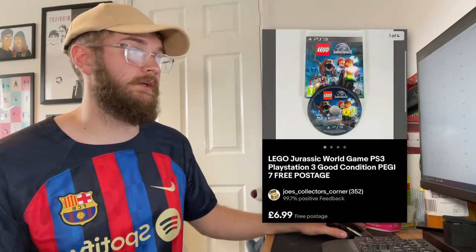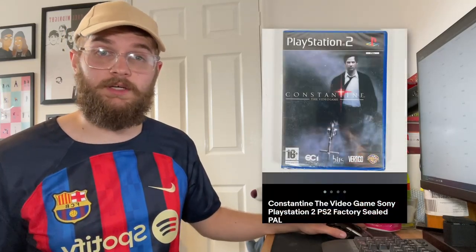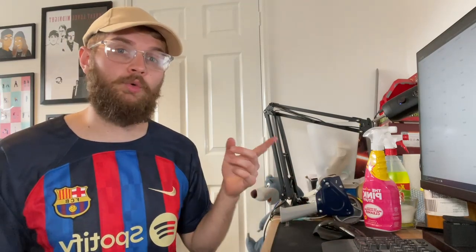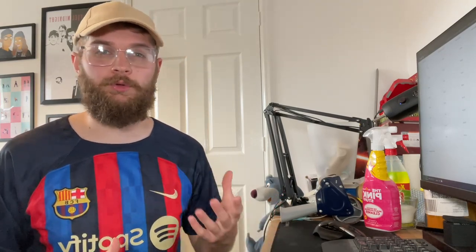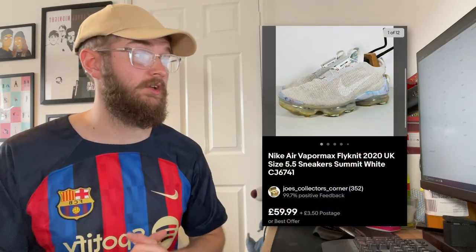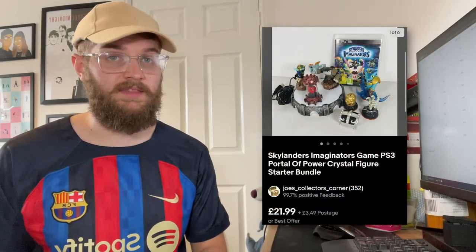We then sold Lego Jurassic World on PS3 for £6.99 all in. We sold Constantine the video game — a sealed PS2 game I picked up a couple of months ago — on offer for £17.95 all in. The really cool pair of Nike VaporMax have gone — I paid £15 for them but really wanted a pair because I thought there'd be value, and there was: we got £63.49 for them all in, which is pretty good especially in a size 5.5. The first Skylanders bundle — Skylanders Imaginators plus a couple of figures — went for £25.48 all in, and combined with a Lego game we've already made over £30 from that £15 bundle.